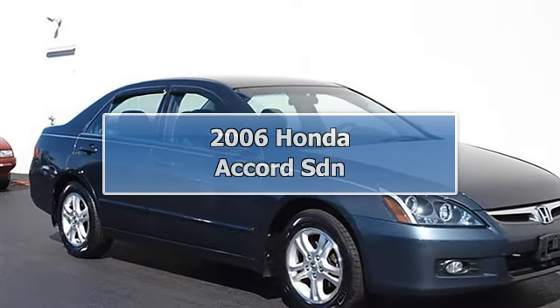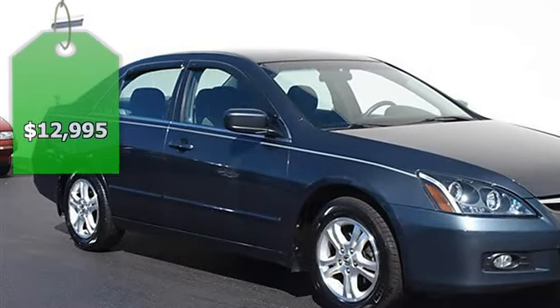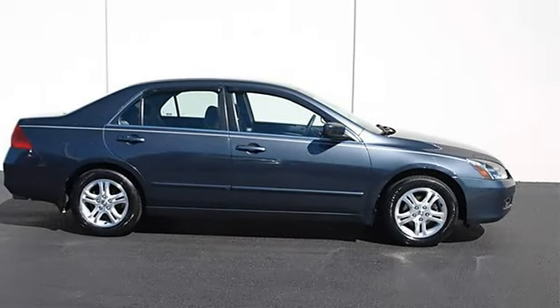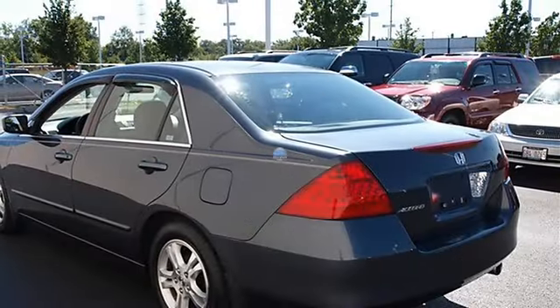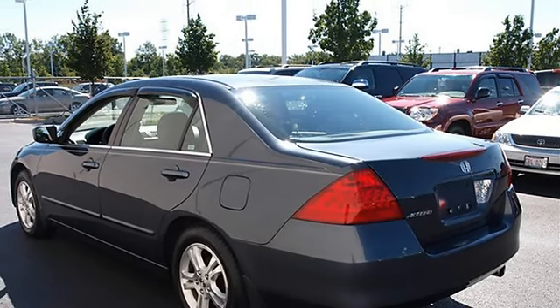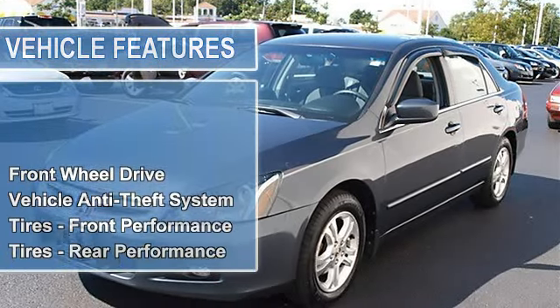2006 Honda Accord SDN, four-door car. This vehicle features the following equipment: automatic, gas i4 2.4L engine, front-wheel drive, anti-theft system, performance tires front and rear, aluminum wheels, power steering, four-wheel disc brakes, and four-wheel anti-lock brake system.